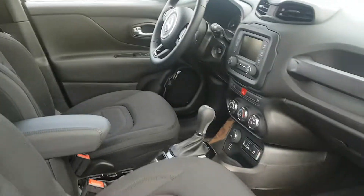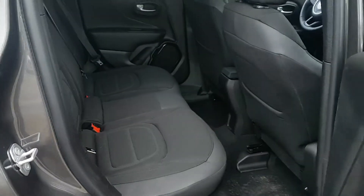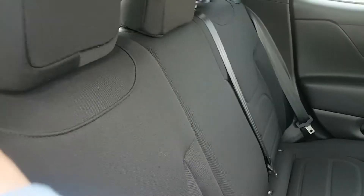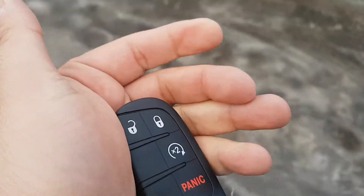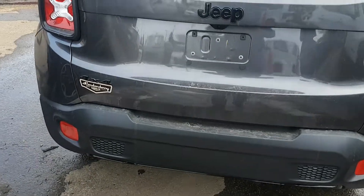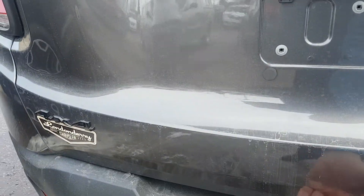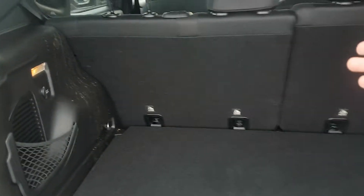It also has a backup camera, air conditioning, and heater. You can fold down the seats like that — same on the other side. Here you have the fob. It's a beautiful unit; you can fold down those seats so you'll have more room.